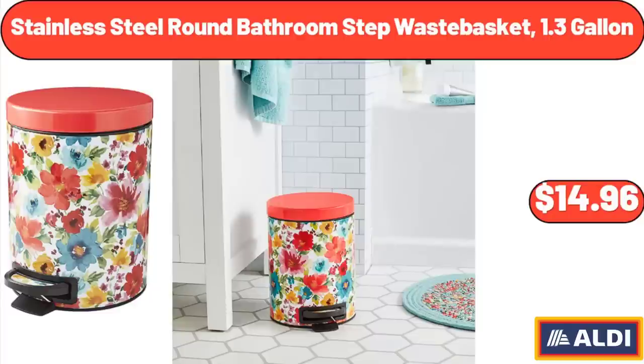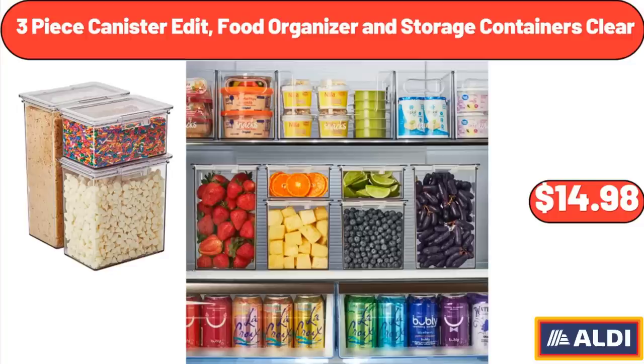Stainless Steel Round Bathroom Step Waste Basket, 1.3 Gallon: $14.96. 3-Piece Canister Food Organizer and Storage Containers Clear: $14.98.